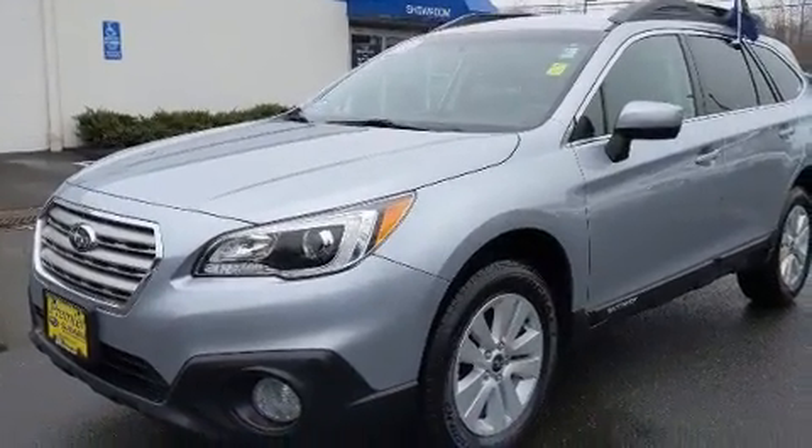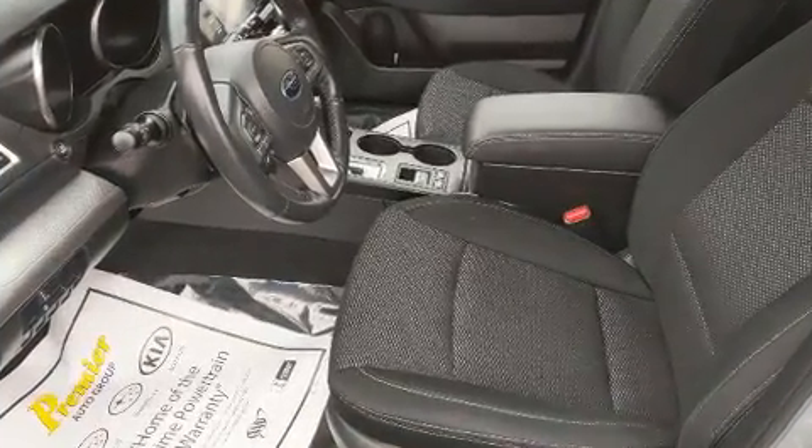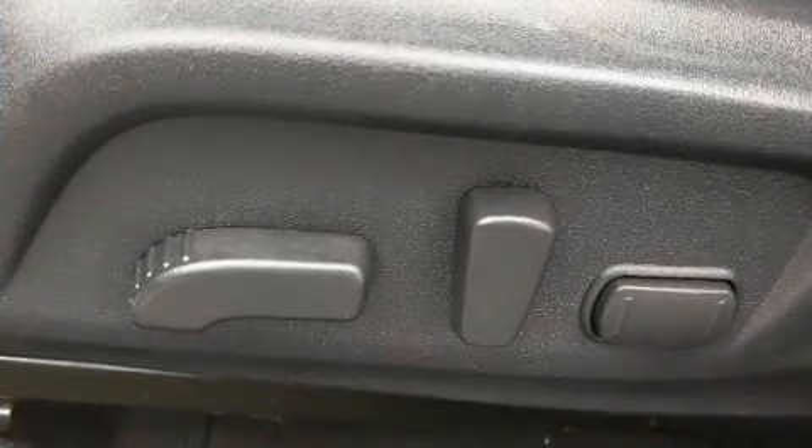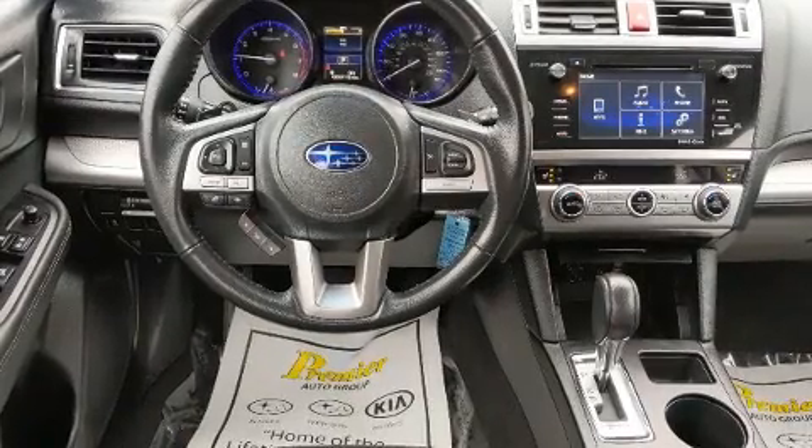Features include heated seats, front fog lights, heated door mirrors, and power windows. Subaru ensures the safety and security of its passengers with equipment such as dual front impact airbags with occupant sensing, traction control, and brake assist.